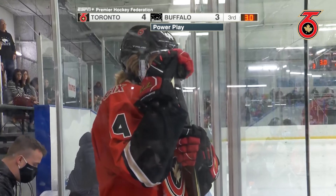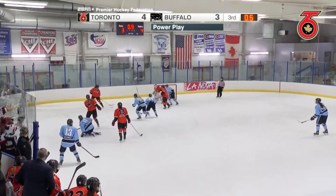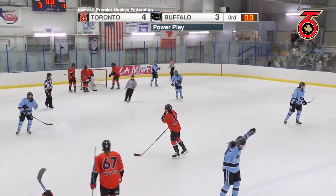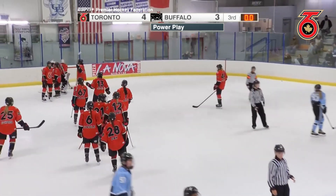Buffalo needs to win the face-off and get a quick shot, but Toronto is going to close out this game with a victory, as they take down Buffalo in the home opener by a score of 4-3.